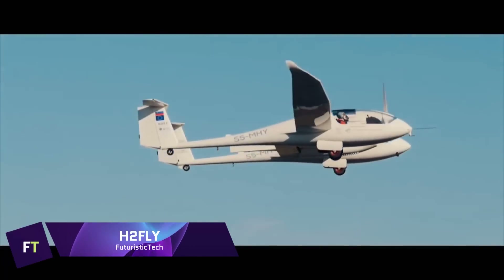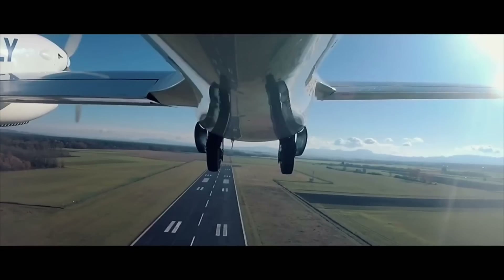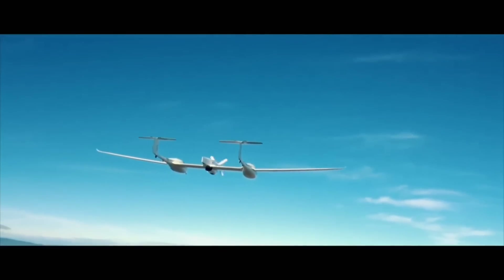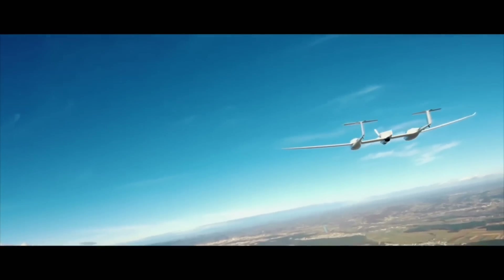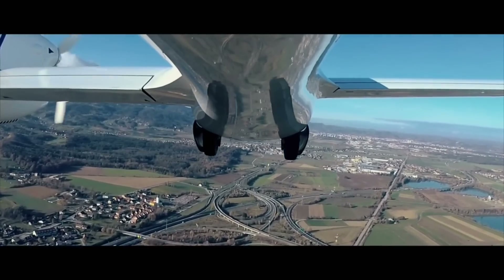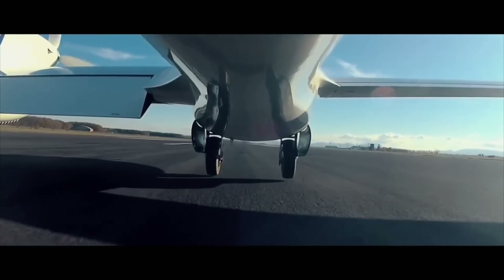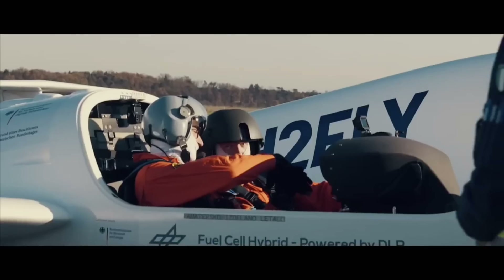An innovative step toward more environmentally friendly flight is the H2 Fly Schwy 4, which is propelled by liquid hydrogen. With its successful test flights, it achieved a milestone as the world's first piloted electric aircraft to use liquid hydrogen for flight. The HY4 prototype, created by the German firm H2 Fly, which focuses on hydrogen-electric powertrain systems, demonstrates the feasibility of emission-free flight over medium and long distances.